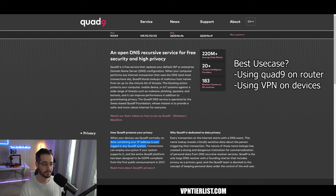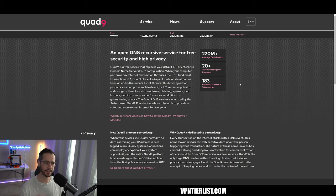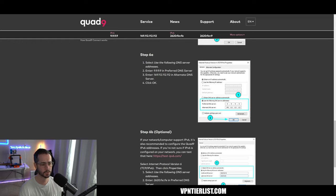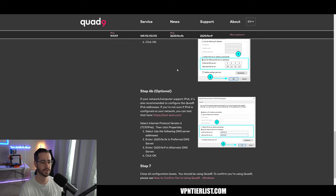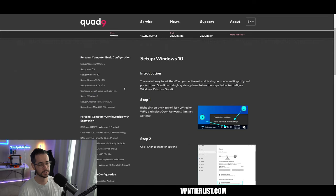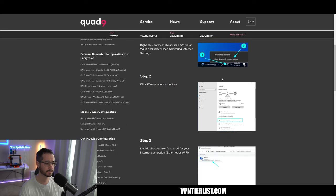No data or IP address is ever logged in the Quad9 system. I would suggest putting Quad9 into your router. Depending on what kind of router or software you're using, you can plug and play Quad9 by copying the preferred and alternate DNS numbers. If you're using an Eero router, which is popular, there's an easy way to do it. Quad9 has plenty of setup guides depending on your use case, and I specifically think you should put it at the router level.